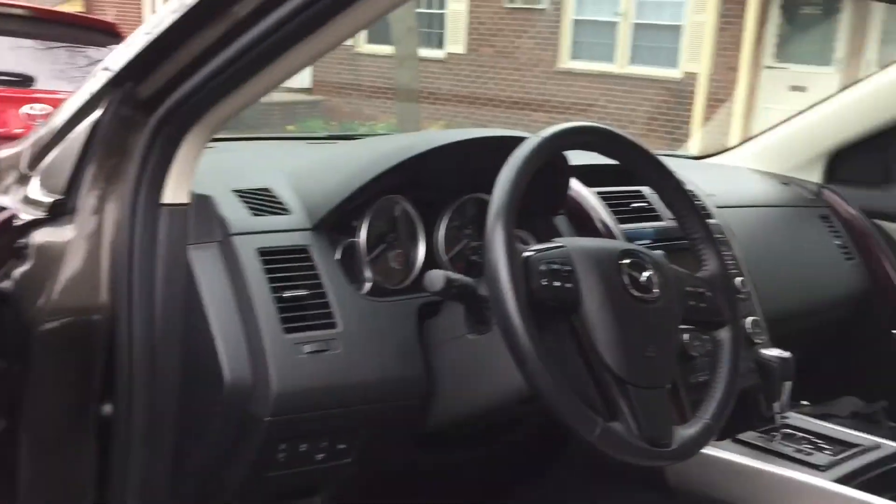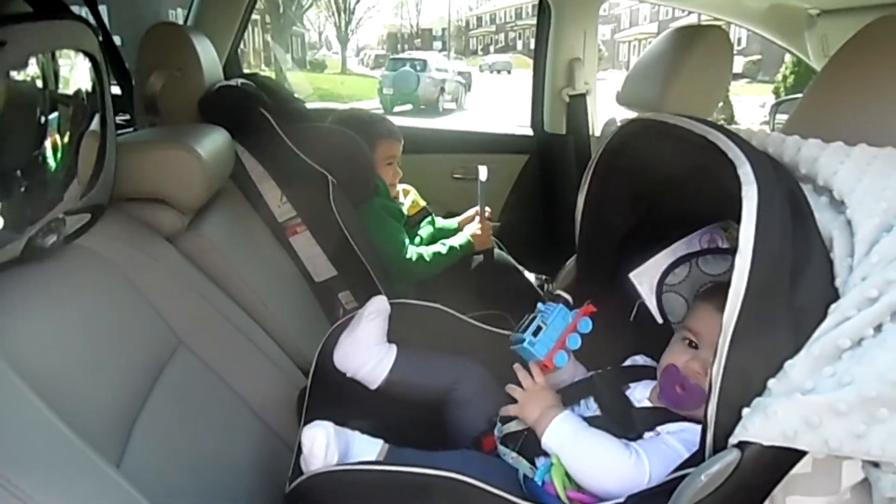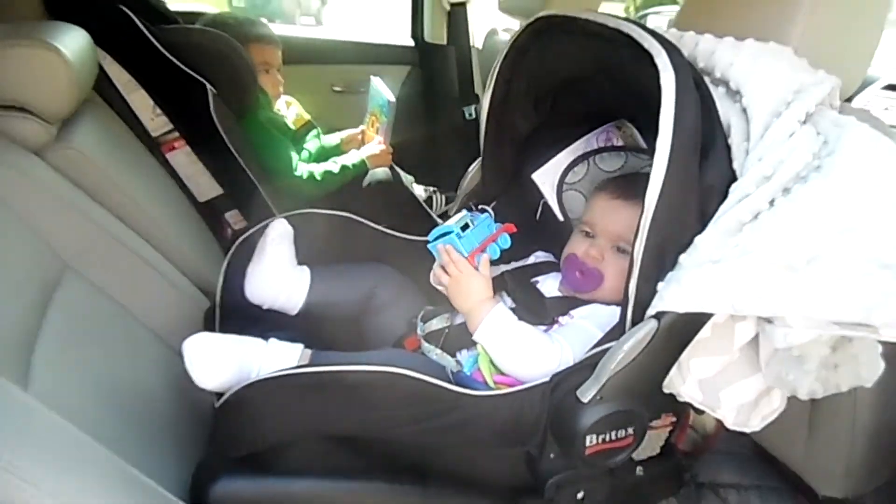My husband said it drove really well and he loved how it handled. I loved feeling really high up and being able to see everything — we have a crossover which sits lower, and this is an SUV so I love that elevated position. I liked the center console with the armrest, which felt solid and bulky in a good way. The back seats also slid forward and back like the front seats, so I could push the kids' car seats further back or forward. They also fold down to access the third row, and recline back as well.